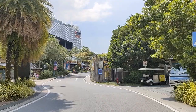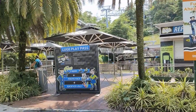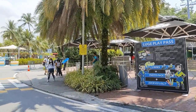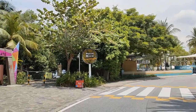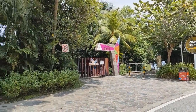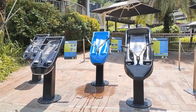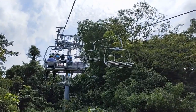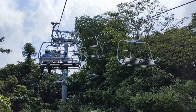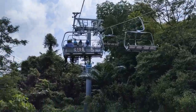A luge ride promises a rush of adrenaline as you race down, seated on a half-go-kart and half-toboggan sled. This downward slope with purpose-built tracks will send you on an unforgettable adventure. The handlebars, accelerators and brakes will help you get through the twists and turns on the tracks. You can choose from four different trails.